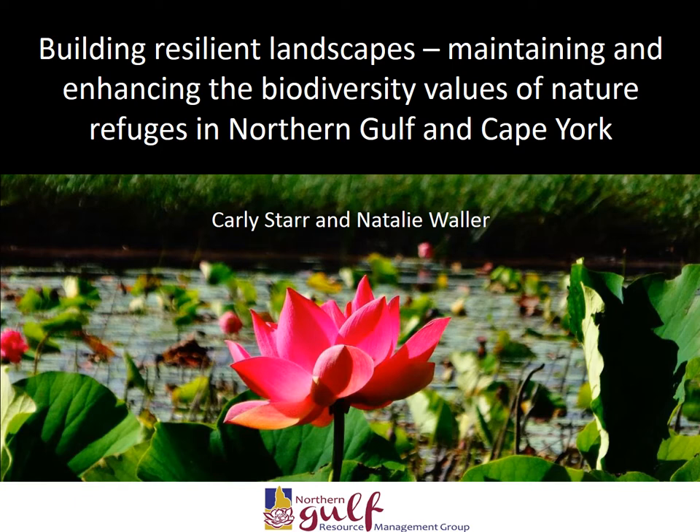Today we would like to give you an overview of Northern Gulf's Biodiversity Project, which was funded through the Federal Government's Biodiversity Program from 2012 to 2017. Additionally, we will present some of our own research and consultancy work obtained during our time on the project.